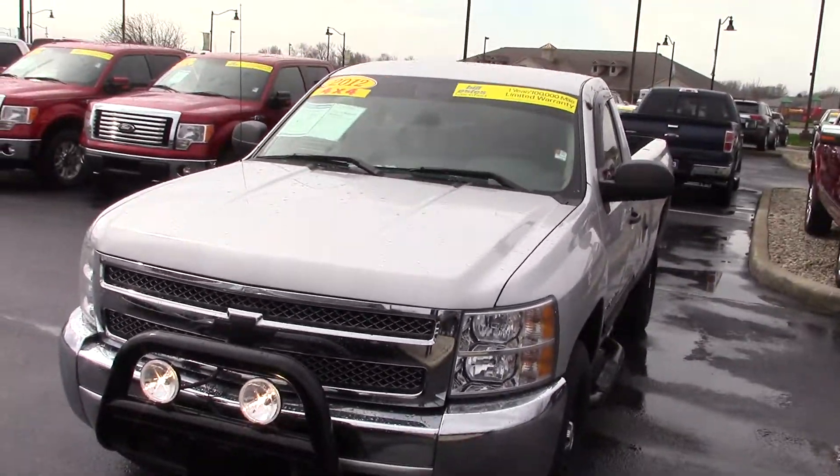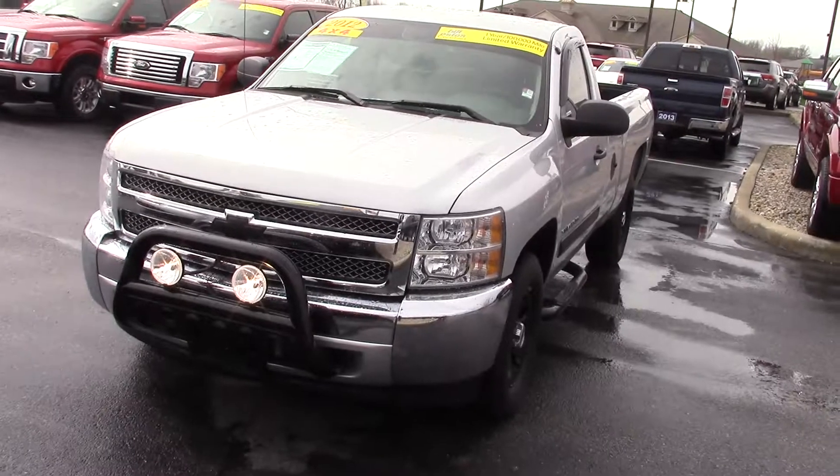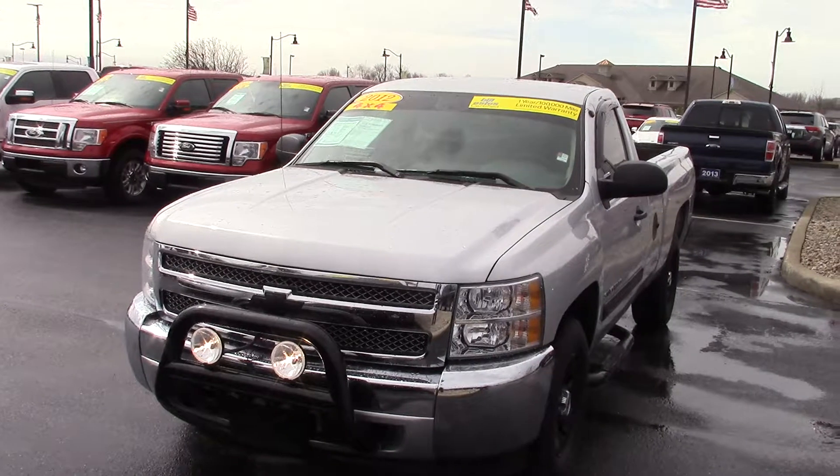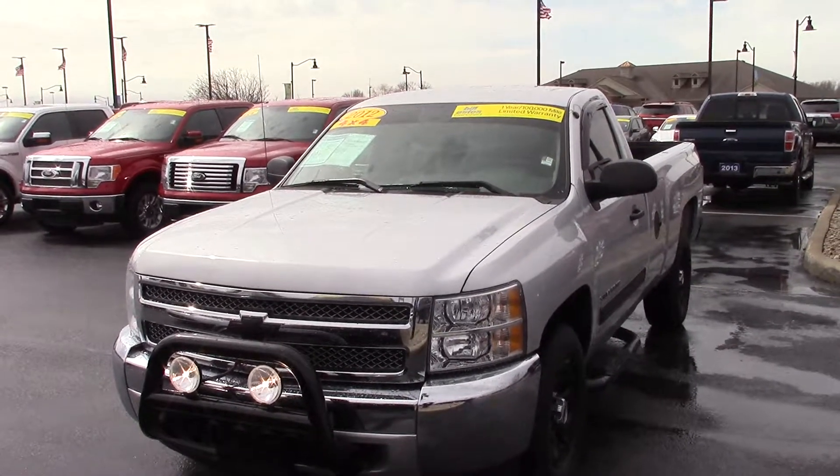If you have any questions or need anything on this vehicle, my name is Steve McCauley. Cell phone number is the best way to reach me: 317-384-4999. Thanks a lot and have a great day.